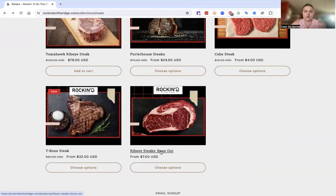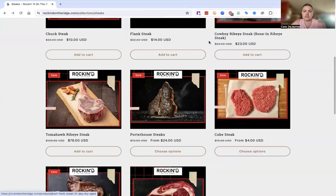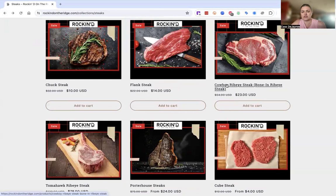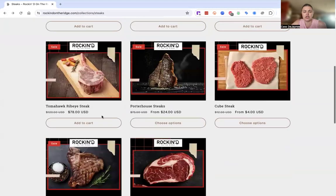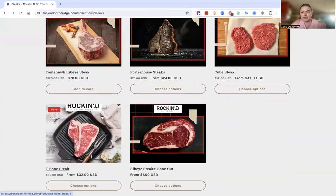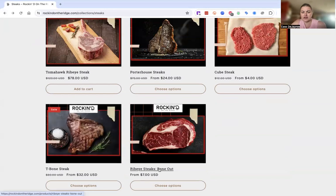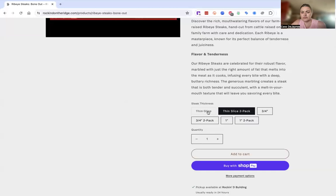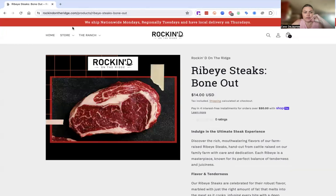We've got some of our bone-in ribeyes listed separately because they have very different descriptions. We've got our cowboy ribeye and our tomahawk ribeye — those are fun bone-in cuts. And then we have the standard bone-outs. We're out of thin slice; we have one left. But we've got our three-quarter inch and our one-inch cut bone-out ribeyes.